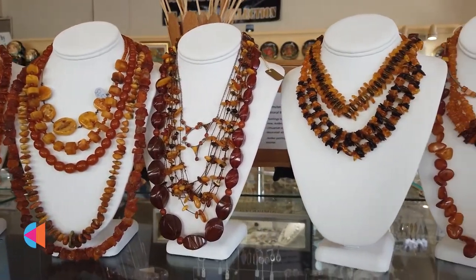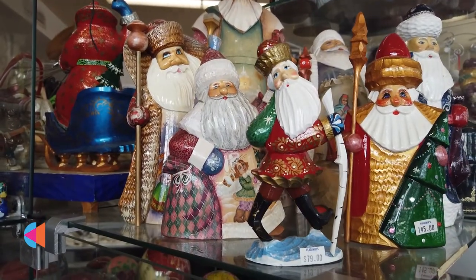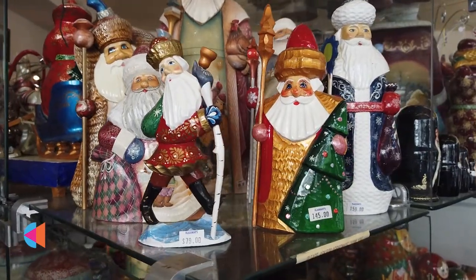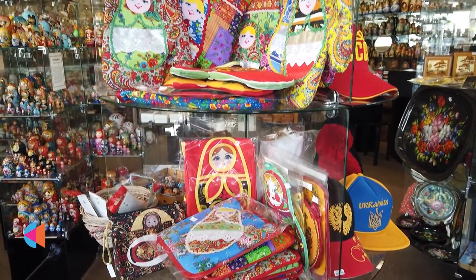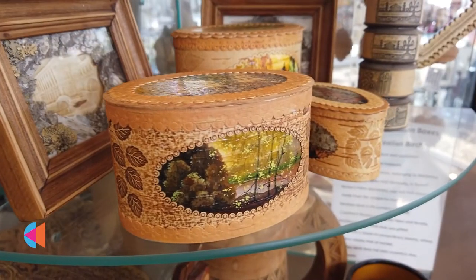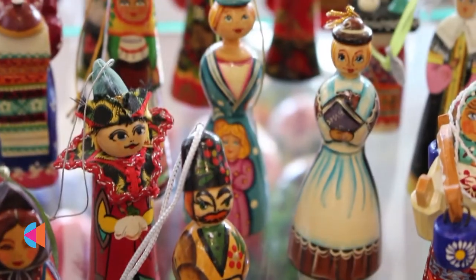A lot of collectors from Soviet time. I have many people interested in the history of the Soviet Union and Soviet time — that was the Cold War, you know, and that's why it's very interesting.